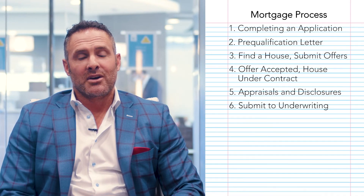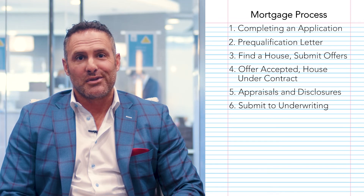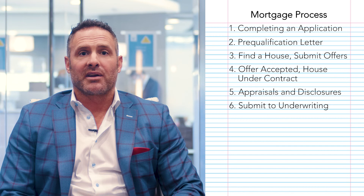Once we've gotten that loan locked in, we'll produce the disclosures. You'll go through and sign those — they have all the terms and what your monthly payment's going to look like. You'll also get in contact with an insurance agent who will provide you a quote or solidify a policy for you on the home. We'll take that information along with the appraisal when we get it back, and submit all of that with your documentation to the underwriter.